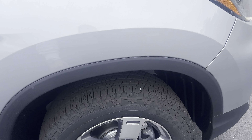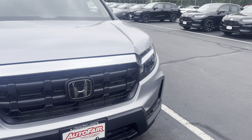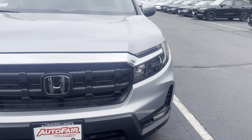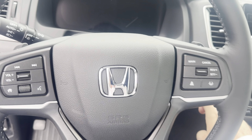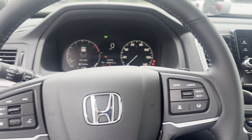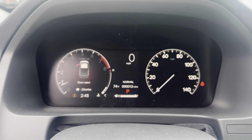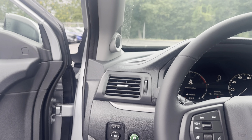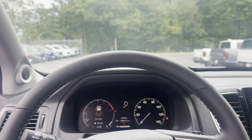Nice wheels and tires on it. So this is a 2024, and the 2024s come with two years of maintenance, and then your three-year 36,000-mile comprehensive and five-year 60,000-mile powertrain warranty. It's got 12 miles on it — that's crazy. It's brand new; nobody has even test driven this yet.